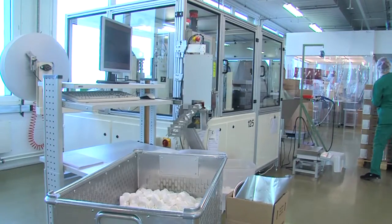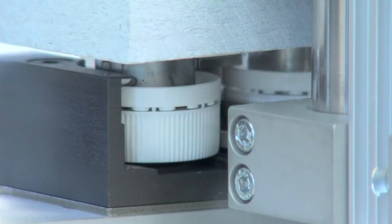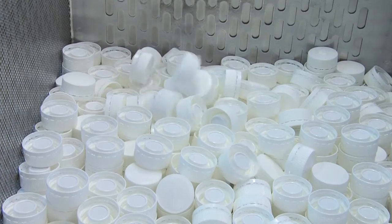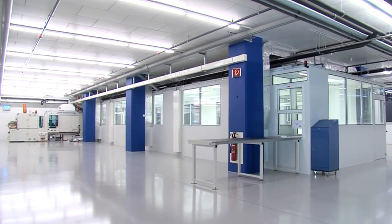With modern filling and assembly machines, we also complete closures and other products. These include, for example, filling closures with desiccant. A white room production GMP class C is possible too.